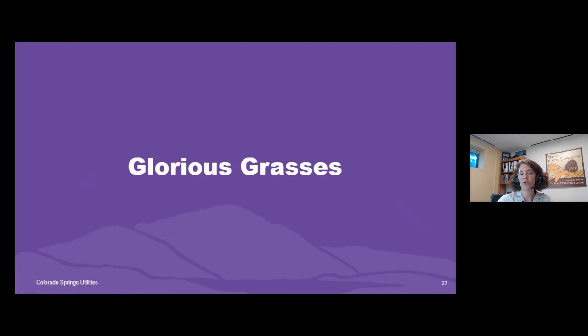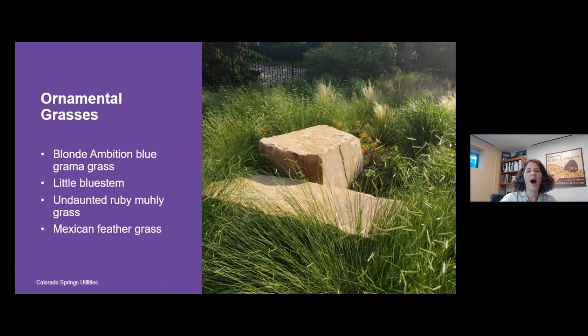Ornamental grasses are different from lawn or native grasses because we let them grow up as a clump — we don't mow or string trim them except for once a year in the spring to clean them up. A landscape really doesn't feel like Colorado to me unless it includes ornamental grasses. The ornamental grasses I love the most are many of our native grasses because they perform the best. Blonde Ambition blue grama is this particular grass with the little eyelash seed heads. I also really like little bluestem and Undaunted Ruby muhly grass.